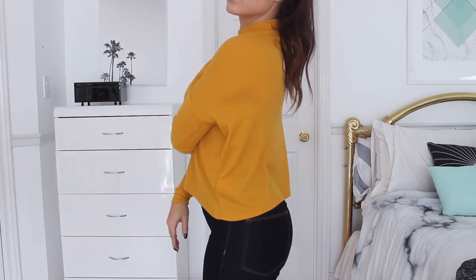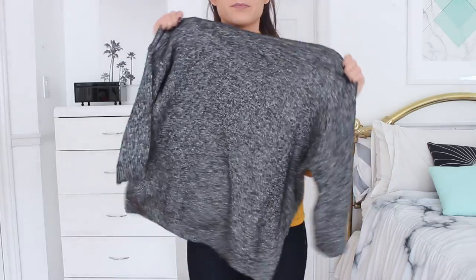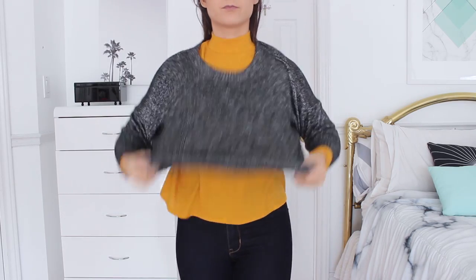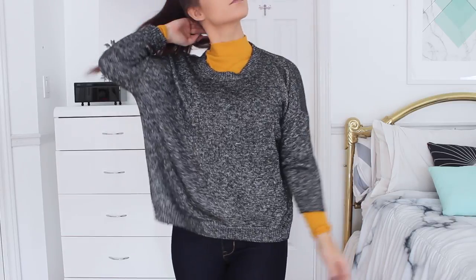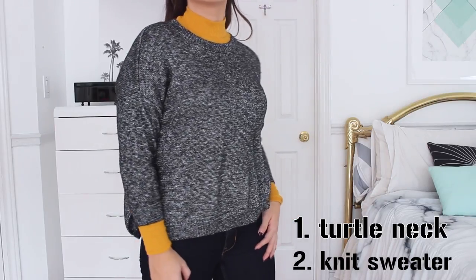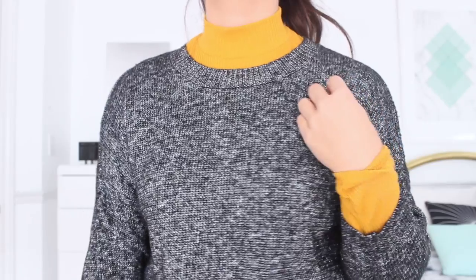Another hack is to layer your knit sweaters with turtleneck tops. I love this one. The sparkly top on top is from H&M and this yellow mustard turtleneck is from Forever 21 — I just love the pop of color underneath. If you take any plain knit sweater and throw a pop of color underneath, it looks really nice. It also keeps your neck warm during winter time, and I think it's a really cute way to layer your clothes.